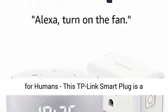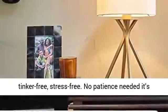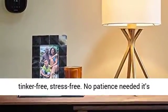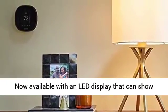Certified for Humans — this TP-Link Smart Plug is a Certified for Humans device: struggle-free, tinker-free, stress-free. No patience needed, it's actually simple. Our most popular smart speaker,